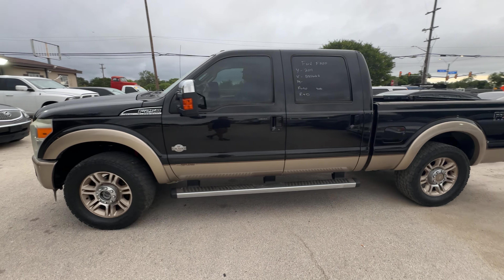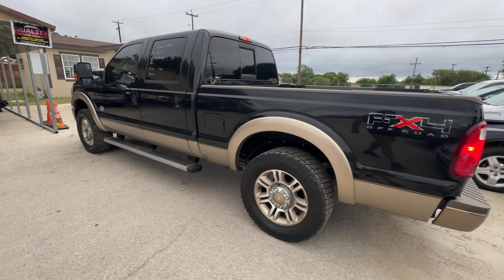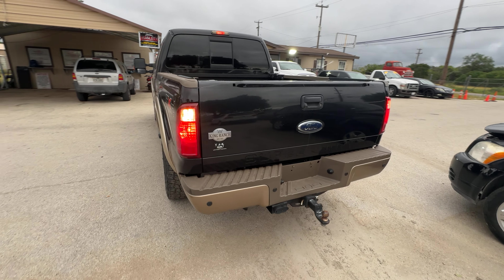Hey everybody, today we have a 2011 Ford F-250. It's a 4x4 diesel automatic.